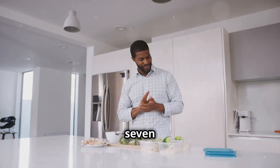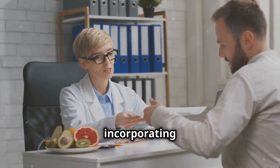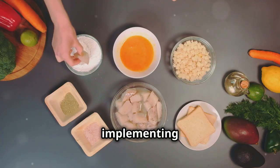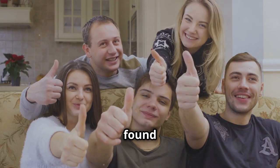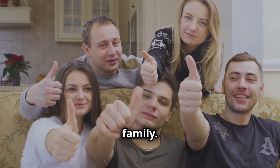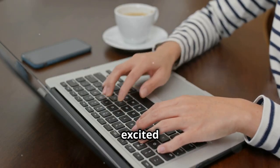So there you have it — 7 easy ways to increase your protein intake. Incorporating more protein into your diet doesn't have to be complicated. Start by implementing these simple tips and gradually increase your intake over time. Your body will thank you for it. If you found this video helpful, give it a thumbs up and share it with your friends and family. And be sure to leave a comment below letting me know which tip you're most excited to try.